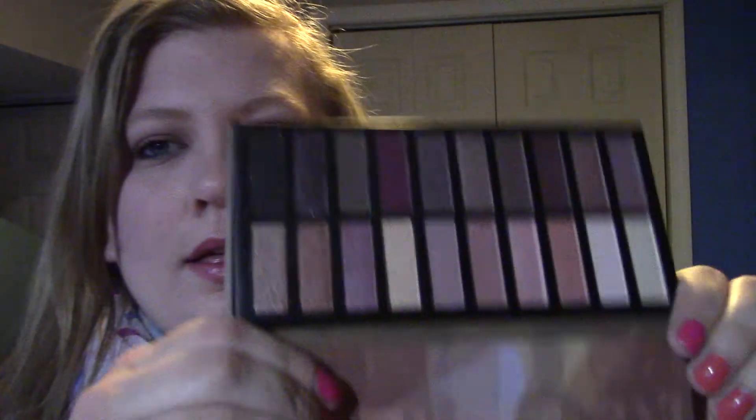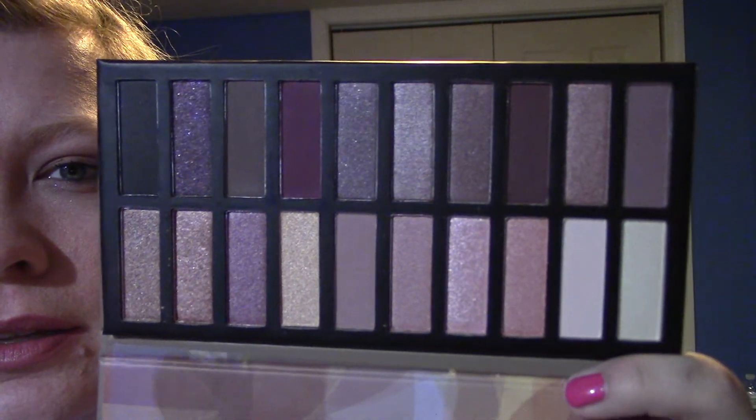You got the Revealed palette — I already have these. They're kind of comparable to the Urban Decay Naked 1 and 2, they're just a little cheaper. Normally you can get them on the site for around $19 to $20; I've hardly ever seen them at $39.95 on the Coastal Scents website. But this is what it looks like — very pretty colors.